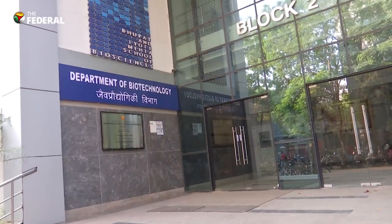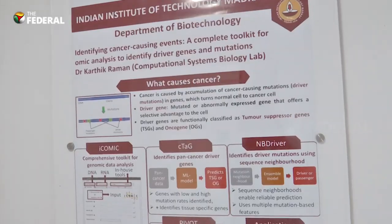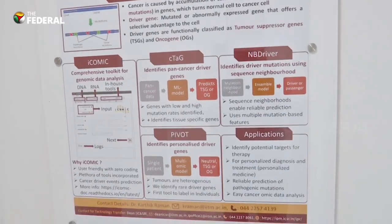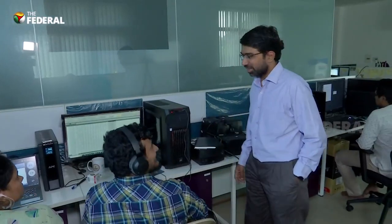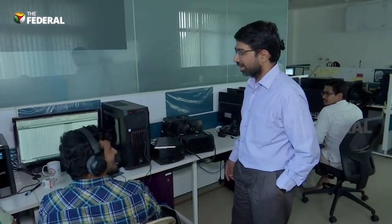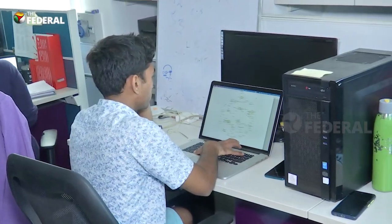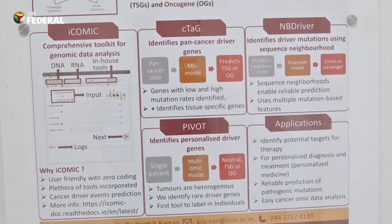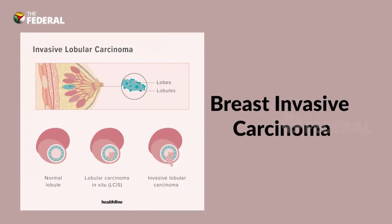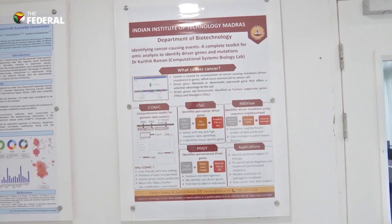This is where IIT Madras is offering a ray of hope. Cancer is a disease of the genome, so the mutations that cause cancer have to be identified. A team at IIT Madras has developed an artificial intelligence tool known as PIVOT to predict cancer. The team has trained the model based on openly available patient data to detect what mutation in a particular gene causes cancer. At present, the AI prediction model is being applied to three different types of cancer: breast invasive carcinoma, colon adenocarcinoma, and lung adenocarcinoma. The plan is to extend it to several more types of cancer.